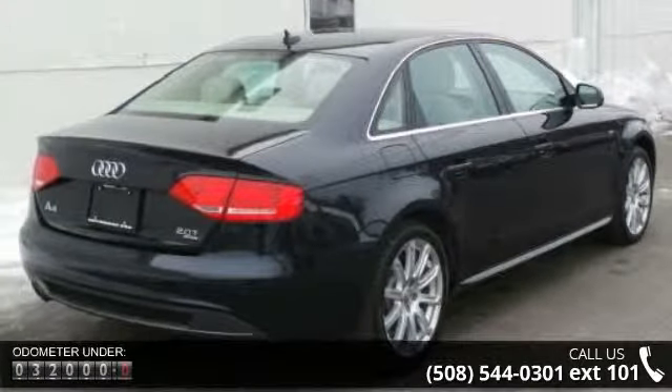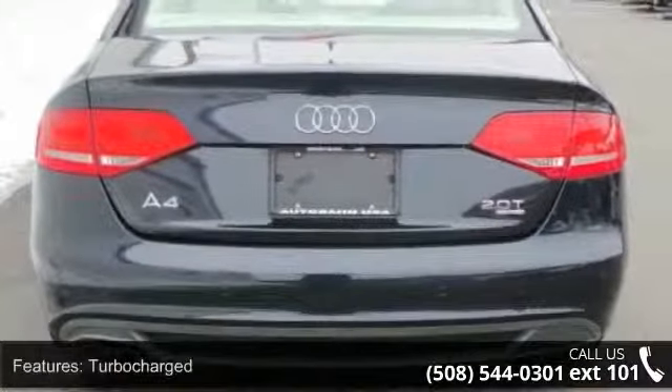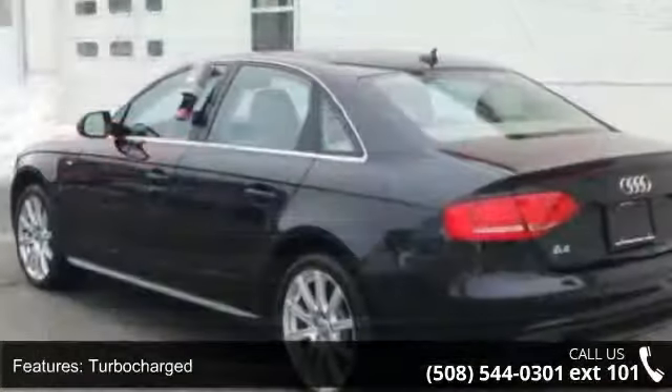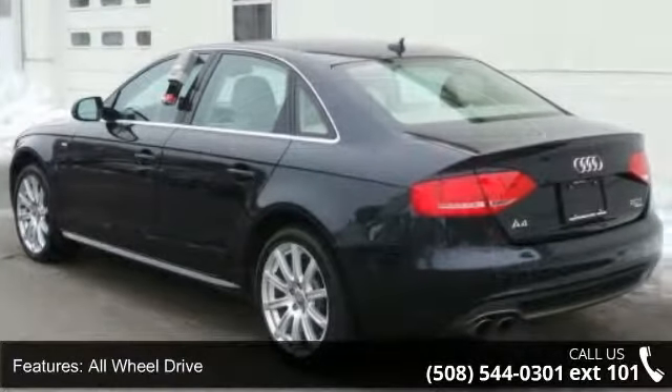Enjoy these notable features: turbocharged, all-wheel drive, power steering, four-wheel disc brakes, aluminum wheels, fog lamps, HID headlights, and automatic headlights.